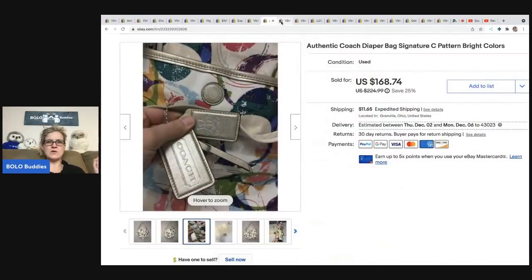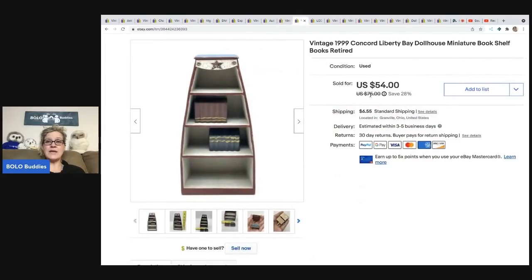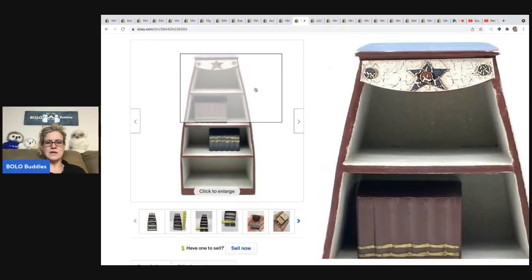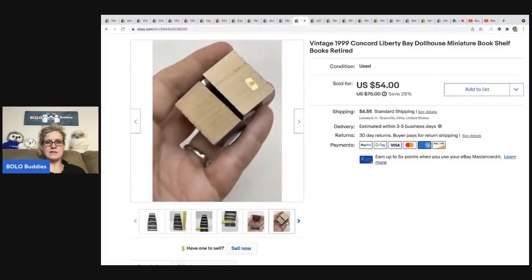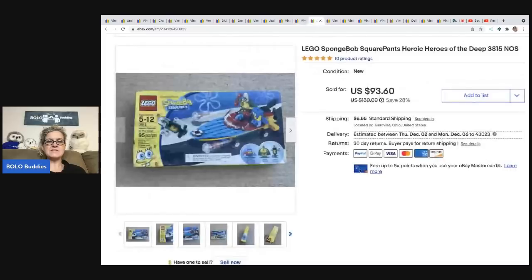This also came from the same estate sale as the dollhouse stuff. It's a little dollhouse bookshelf — super cute, from the Concord Liberty Collection, Liberty Bay. Looks like it was never used. I paid $5 for it, sold it for $43, and the buyer was all in for $52.57.